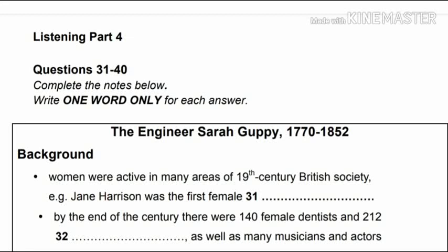In my presentation today, I'm going to be talking about Sarah Guppy, a female engineer in Britain in the 19th century. First, some background. In Britain at that time, there weren't many women engineers. But the 19th century was a time of great change in Britain, and women were becoming increasingly active in many aspects of society. One example would be Jane Harrison, who was a linguist and an expert on ancient civilisations. Jane Harrison is credited with being the first woman to be employed as an academic at a British university. And slowly, women were being employed in more fields during this period.